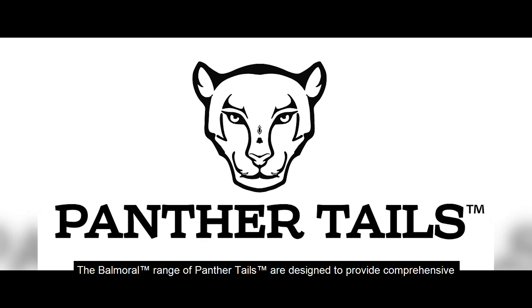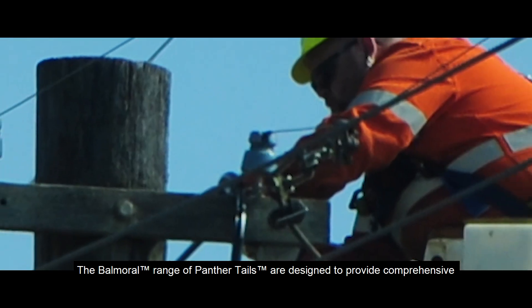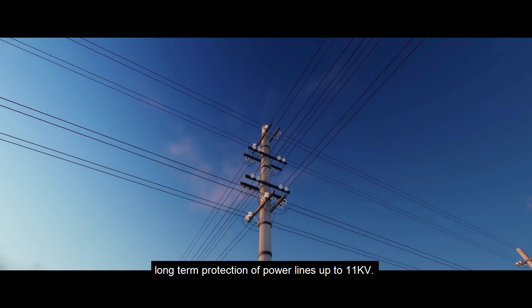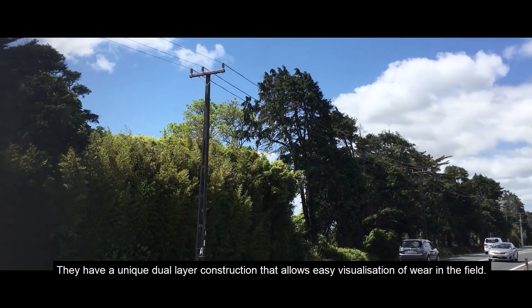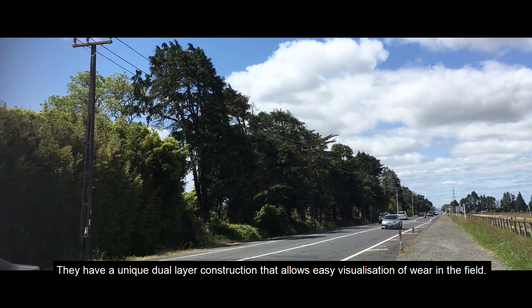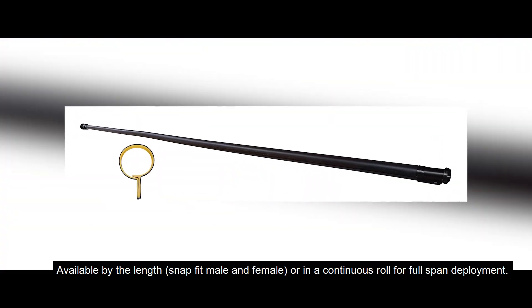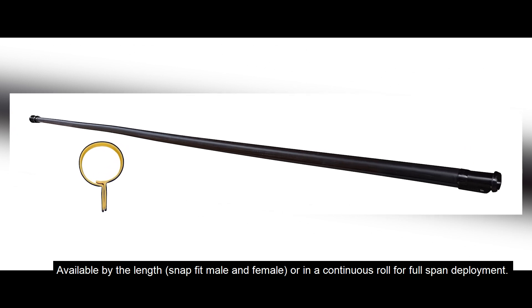The Balmoral range of panther tails are designed to provide comprehensive long-term protection of power lines up to 11 kV. They have a unique dual-layer construction that allows easy visualization of wear in the field, available by the length, snap fit male and female, or in a continuous roll for full-span deployment.